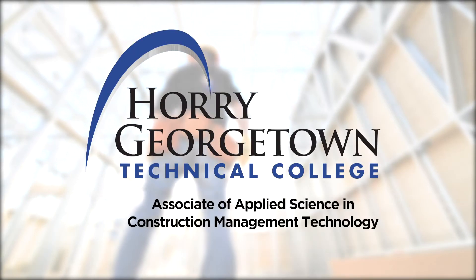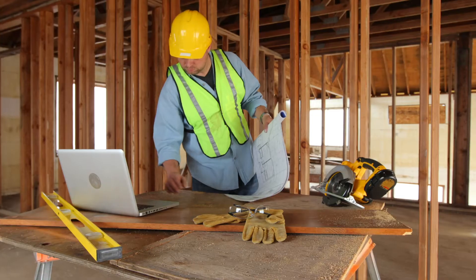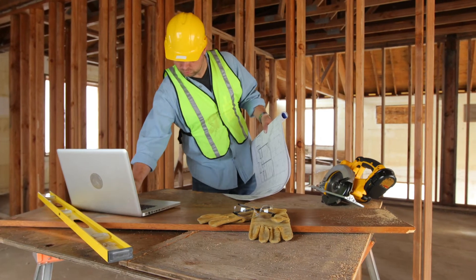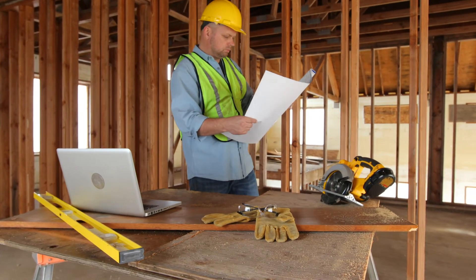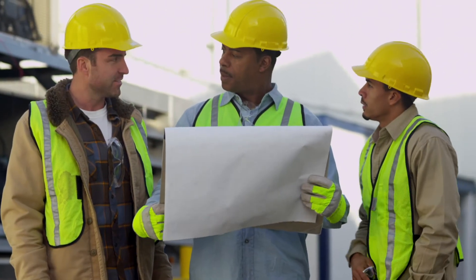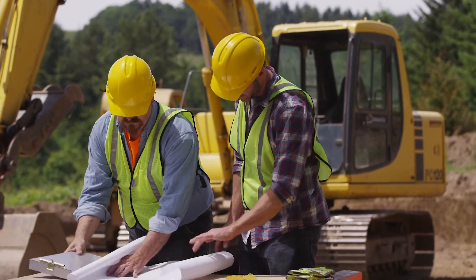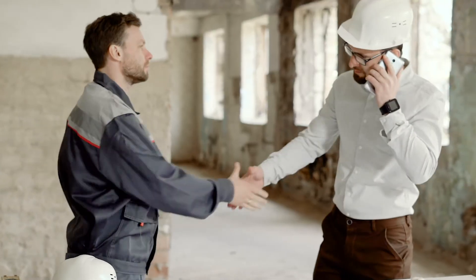The Associate in Applied Science in Construction Management Technology degree prepares students for employment in the field of construction, capable of filling entry and mid-level supervisory positions within the industry. The program also allows those already employed in the construction industry to enhance their skills and prepare for advancement.